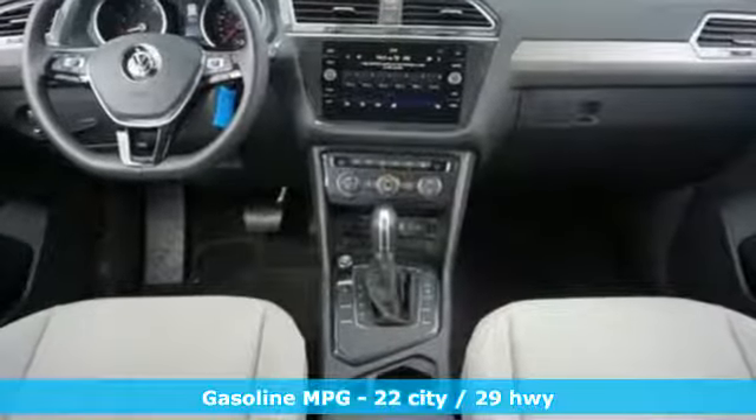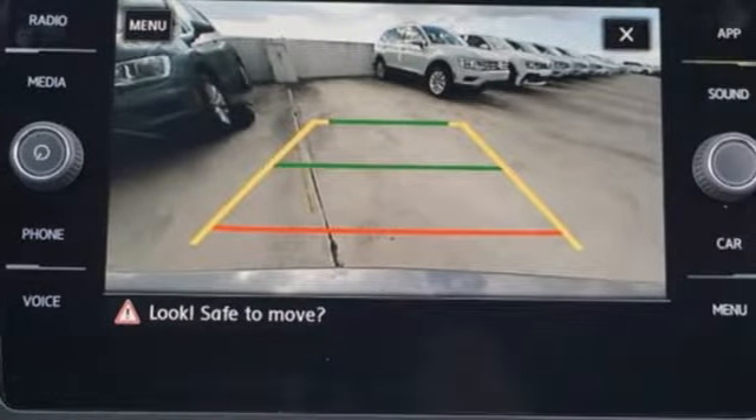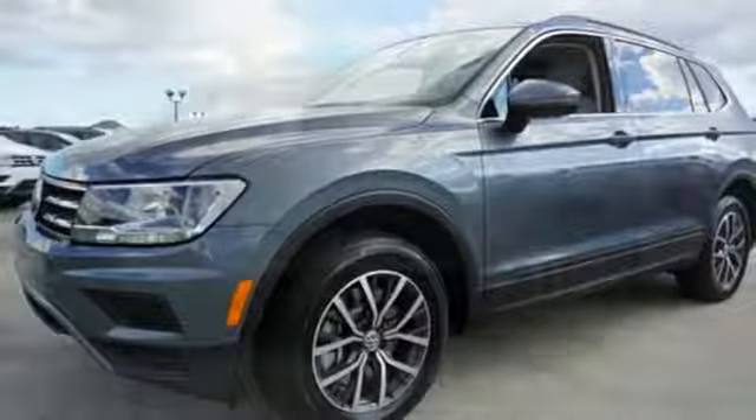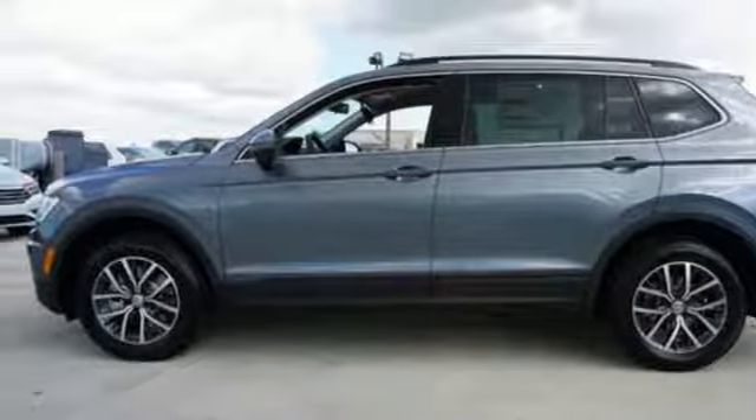Turbo inline four-cylinder engine, dual zone climate control, streaming audio, front heated bucket seats, power heated mirrors, external memory control, aluminum wheels, wireless phone connectivity, and automatic transmission.